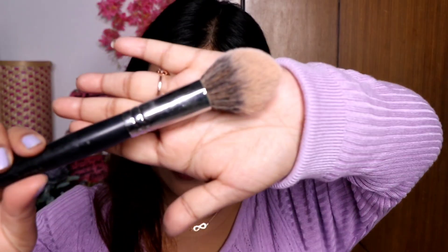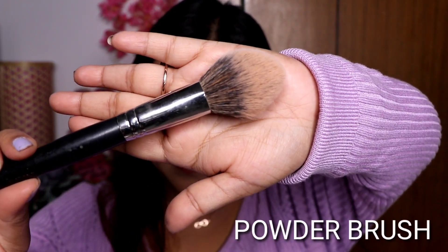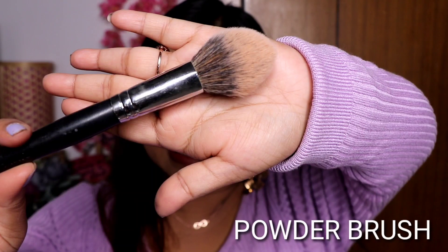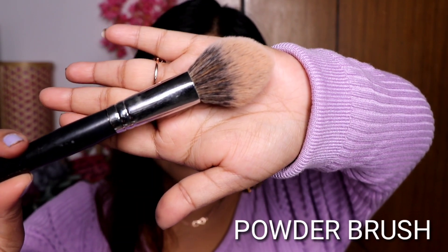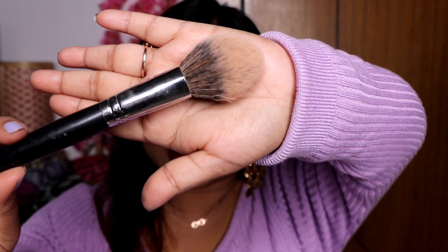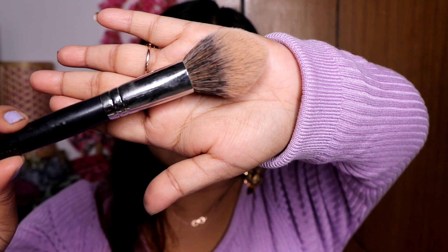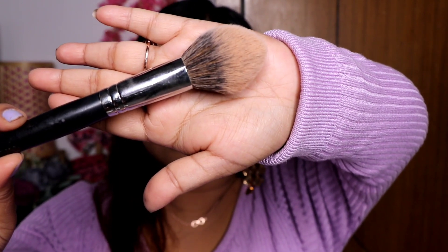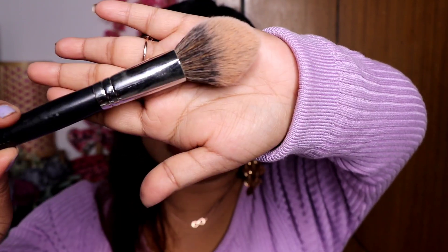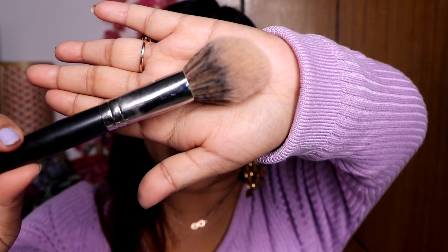The first brush is for the face — it is a powder brush. This is a PAC powder brush, which is a big fluffy brush. There are smaller powder brushes available in the market, but I have chosen this big one. You can use a powder brush for all powder products like translucent powder, highlighter powder, or powder blush.